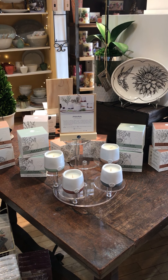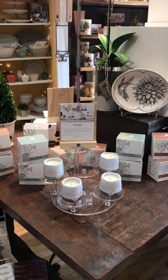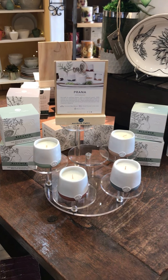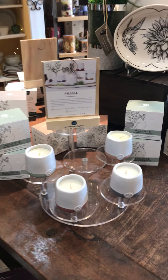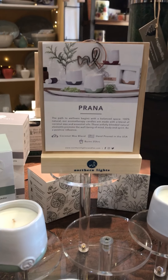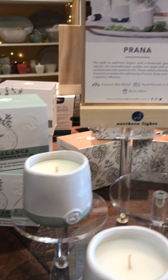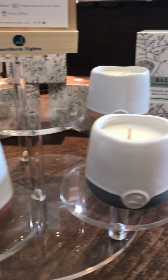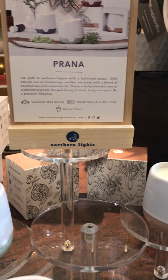Hi everybody, welcome back to the Italian Dish. If you watched my last video, you saw there was a bunch of boxes in the back of the store that needed to be unpacked. I'm going to highlight some of those items because they are lovely and I'm very excited. These products are from a company called Northern Lights — a candle company I've been buying from probably since I opened 15 years ago. This is a new line of theirs: adorable little candles made with essential oils and a coconut wax.